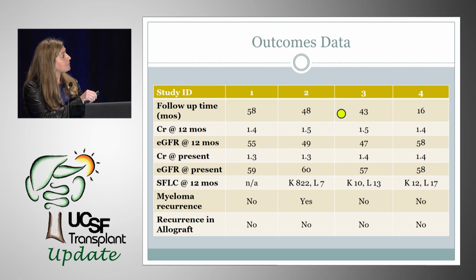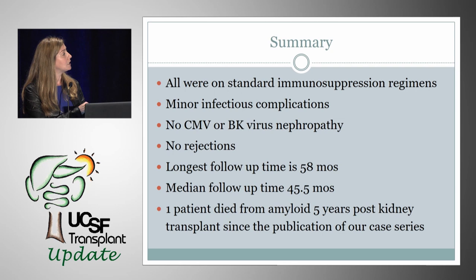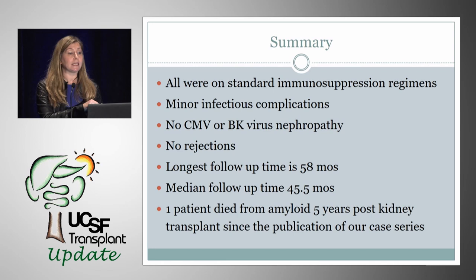For the four cases, we reviewed follow-up time, creatinine and GFR at one year, creatinine and GFR at the time of publication, and serum free light chains. One out of the four did have a myeloma recurrence and was treated, but there was no evidence of recurrence in the allograft. All patients received living kidney transplants, had achieved either a very good partial remission or complete remission, and all had chemotherapy including bortezomib, lenalidomide, or thalidomide, or a combination. All had a stem cell transplant, three of four were on maintenance therapy with a single agent, all were on standard immunosuppression with minor infectious complications, no CMV or BK, and no rejection. One patient died five years later from amyloid, but had his kidney transplant functioning for five years.